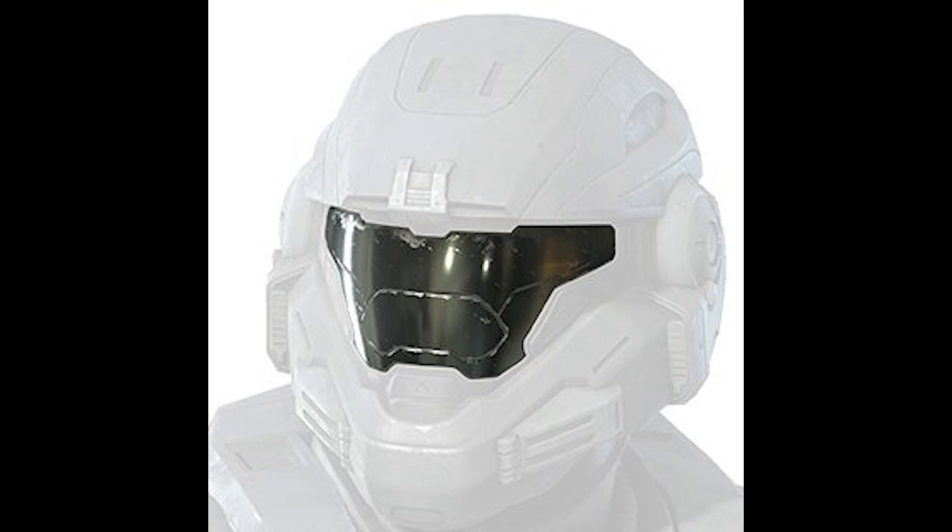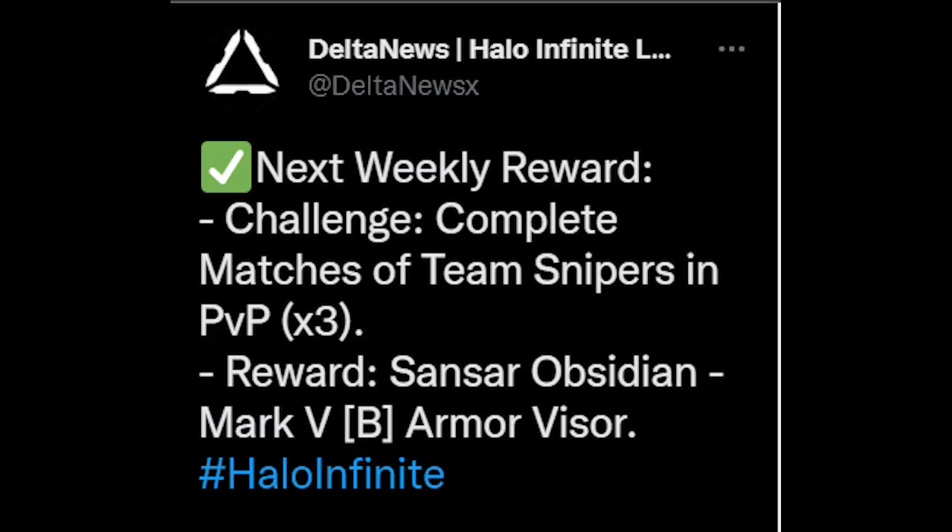This week's ultimate is a black visor for the Mark 5 core — the Noble core, the Reach core. It's interesting that we're getting stuff for a core from season one, so a lot of speculation is that we might be getting cross-core possibly. To get that reward you have to complete three team sniper matches in PvP, and that's it — you get the black visor. Pretty simple, and the black visor is really cool so I think it's worth it. That's probably one I'll actually grind for personally.